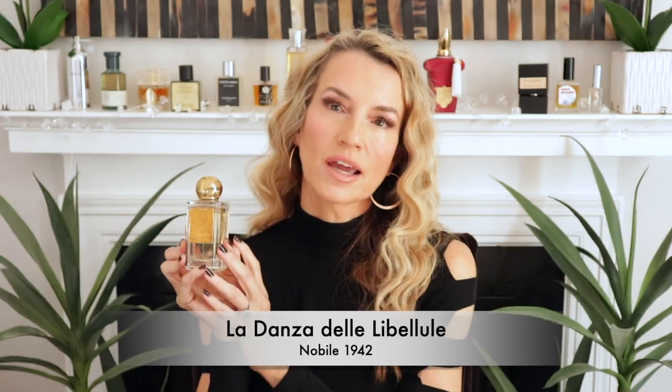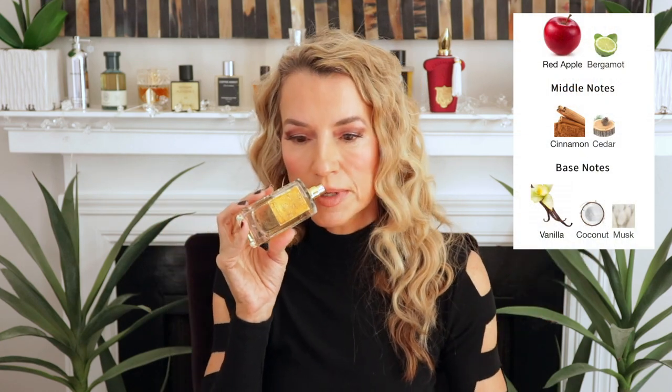Next one up is a gourmand I have been loving for a couple of years — a perfect transitional scent. It's a great scent for fall and it is an apple-scented fragrance. I'm going to shorten it by calling it La Danza, which I think translates to the dance or flight of the dragonflies. It is a very light, airy gourmand. The star of the show is a red apple — there's red apple, whipped cream, cinnamon, a little bit of light woods probably cedar or sandalwood, and a splash of caramel. This just screams end of October, fall heading into winter. Delicious.